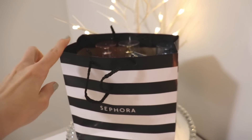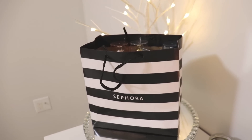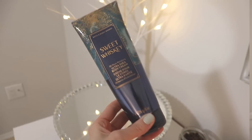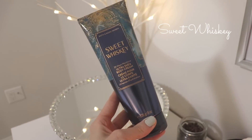So basically what I'm going to do is just pull items out of here randomly. I have some skincare items, some perfumes, one hair care item, and two large candles over there. Let's just get started. So this is a body cream from Bath and Body Works and it is called Sweet Whiskey.